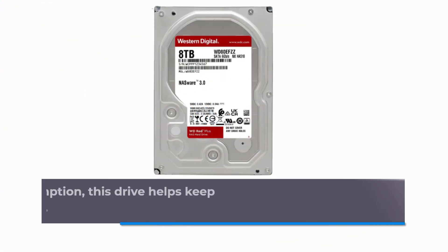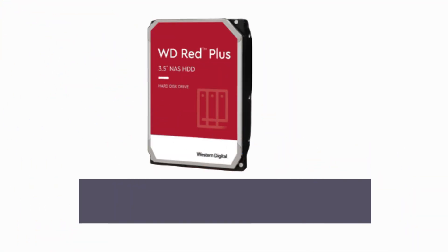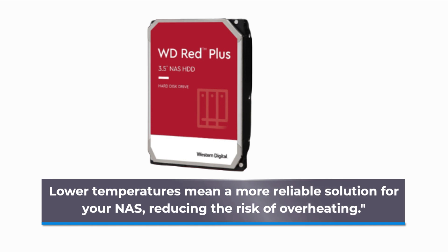By reducing power consumption, this drive helps keep the operating temperature of your NAS system cool. Lower temperatures mean a more reliable solution for your NAS, reducing the risk of overheating.